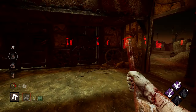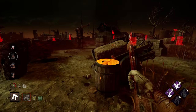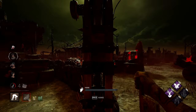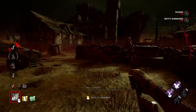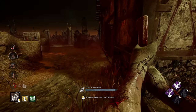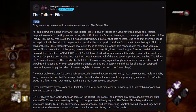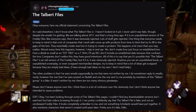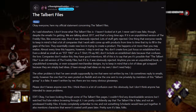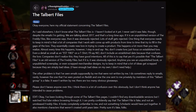Now it's the big news. Scott has made some official statements about the Talbot Files and the FNAF artist Pinky Pills. Here's what Scott said about the Talbot Files: "Okay everyone, here's my official statement concerning the Talbot Files. As I said elsewhere, I don't know what the Talbot Files is. I haven't looked at it at all. I never said it was fake, though, despite the emails I'm getting."